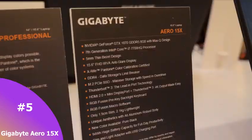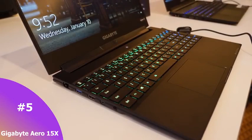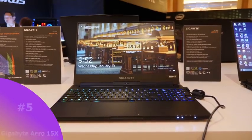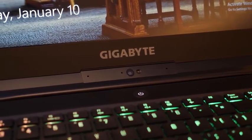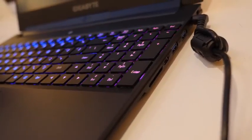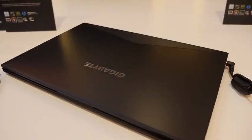My number five piece of tech that I really liked was from Gigabyte — it was the Aero 15X. This is a gaming laptop at around 14 inches with a GTX 1070 and all-day battery life. All-day battery life with a GTX 1070 for a gaming laptop — you can't refute that, so I can't wait to check it out.